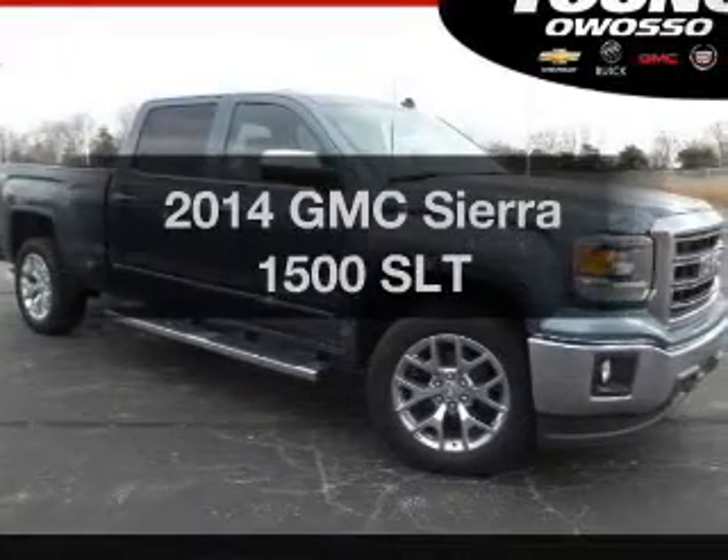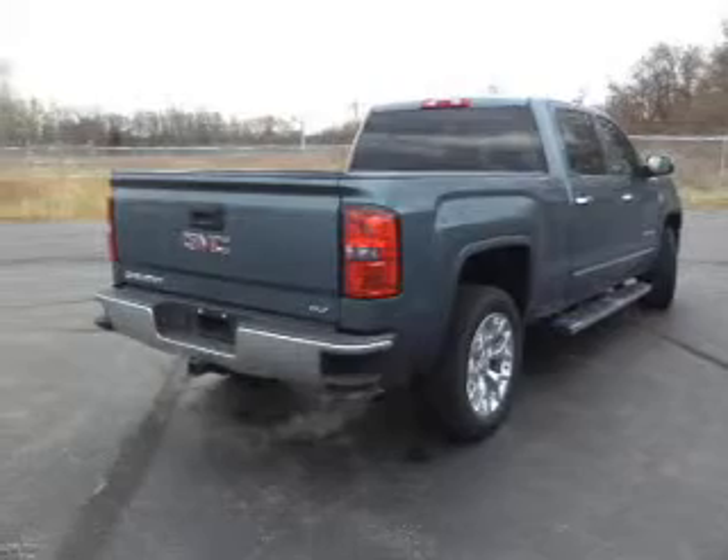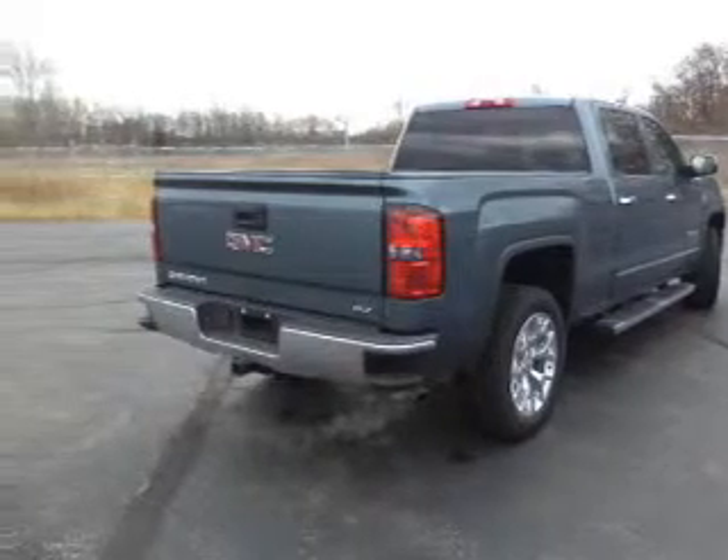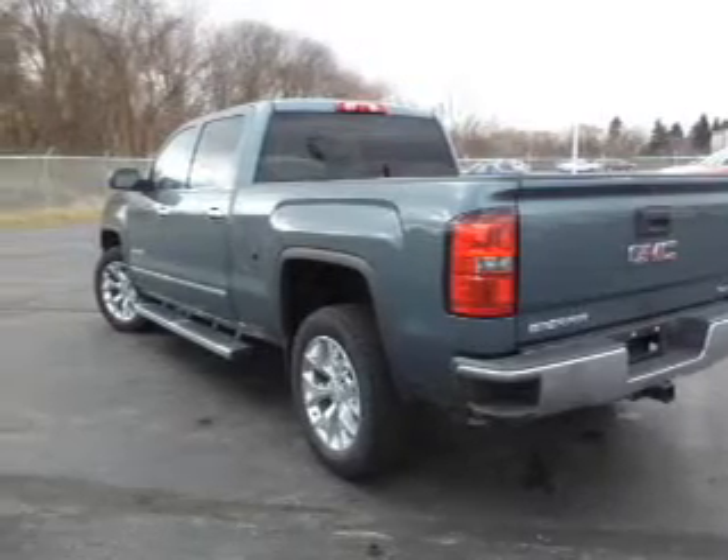Get noticed in this 2014 GMC Sierra 1500. If you're looking for an automobile with great attributes, look no further. The powertrain includes four-wheel drive with a powerful eight-cylinder engine driven by a six-speed automatic transmission.